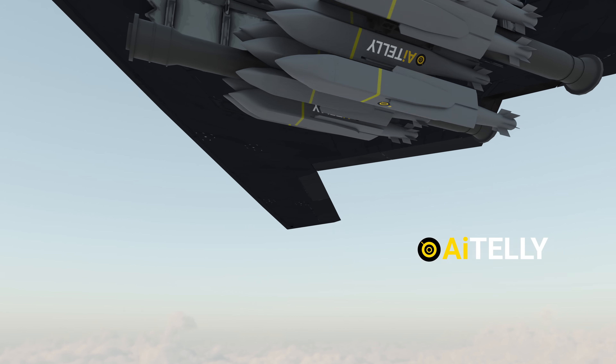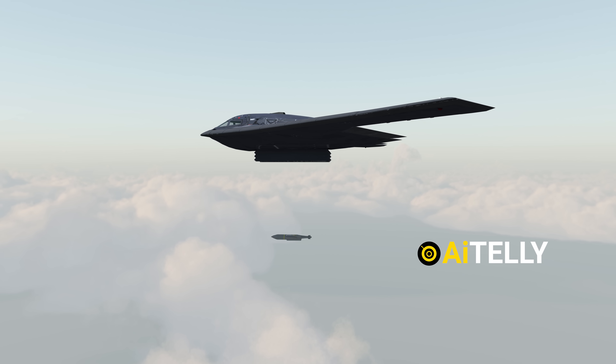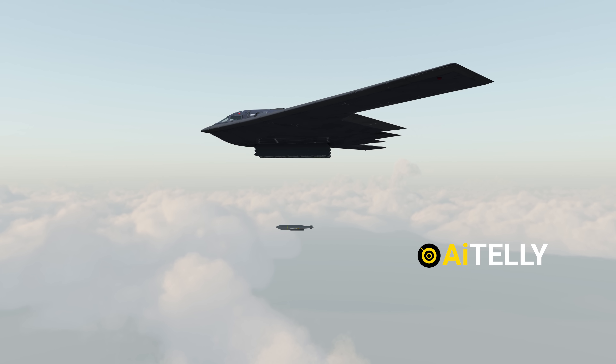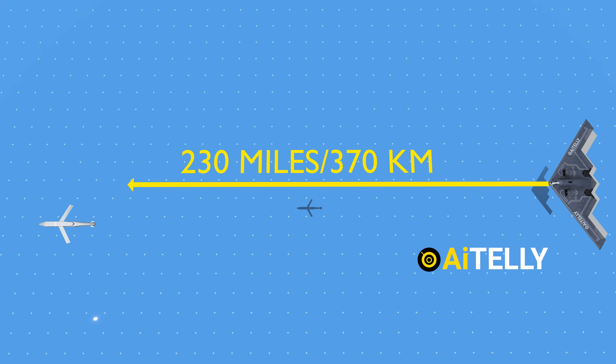When ready, a B-2 Spirit can drop its weapon payload discreetly. The AGM missiles unfold their wings to fly towards the target, traveling up to 230 miles, which is around 370 kilometers.